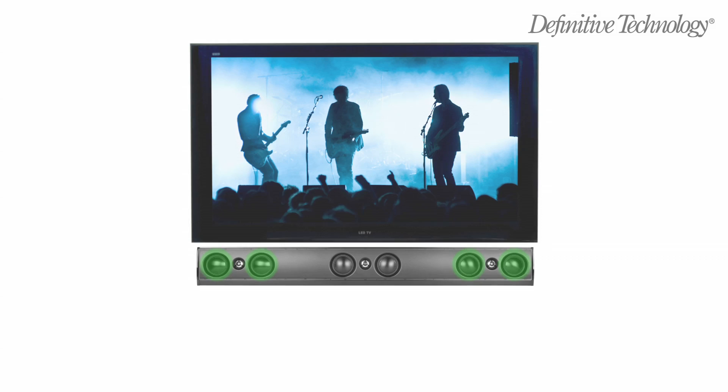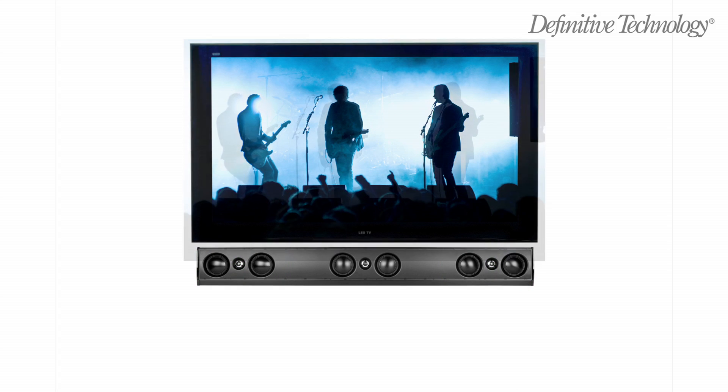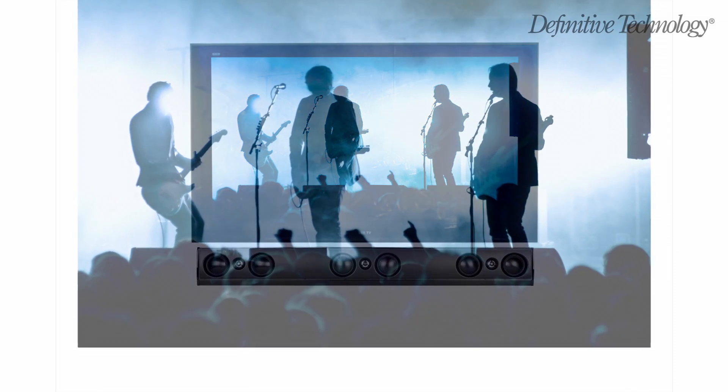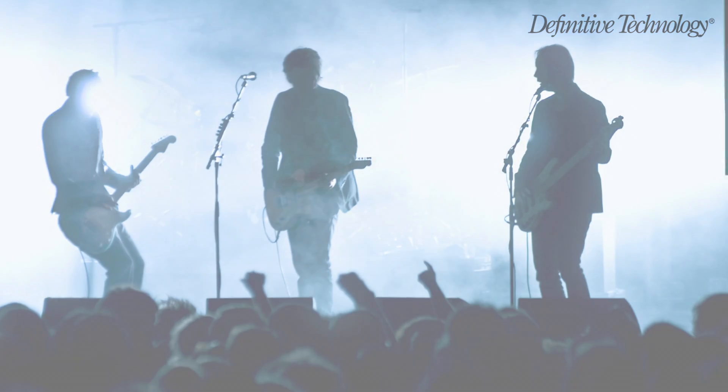The left and right channel arrays of the SSA3 utilize patented Spatial Array technology to expand the stereo image to lifelike proportions. You'll enjoy a wide, three-dimensional sonic image that fills the room.